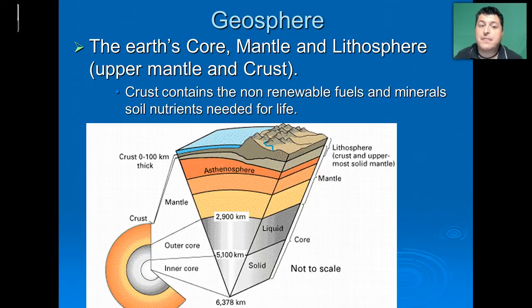Next, we have our geosphere. The geosphere contains the inner core, our mantle, and what's called the lithosphere. The lithosphere is both the crust and the uppermost part of the mantle. The crust is essential for life because it contains both the non-renewable fuels and minerals that we use in the products we consume, but also the soil nutrients which support the plants, which then support all other terrestrial life.